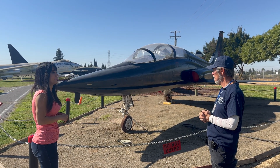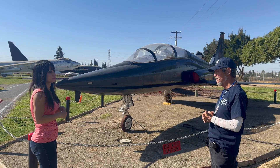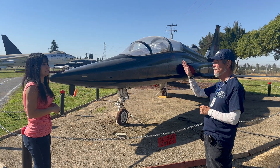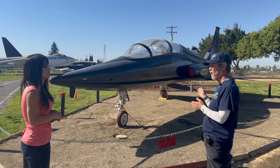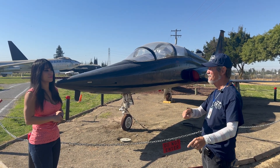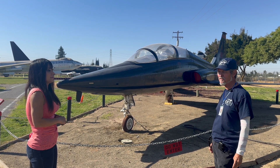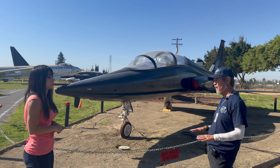When the T-38 first came out it set time-to-climb records to 12,000 meters, climbing at 33,000 feet per minute, taking that record from the F-104 Starfighter. Just a month later, the F-4 — visible in the background — broke that record and became the fastest climber. The F-15 is believed to currently hold that record.